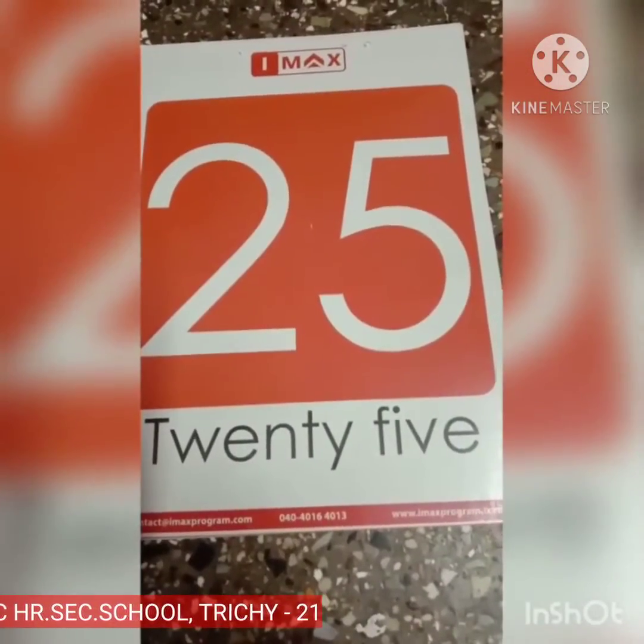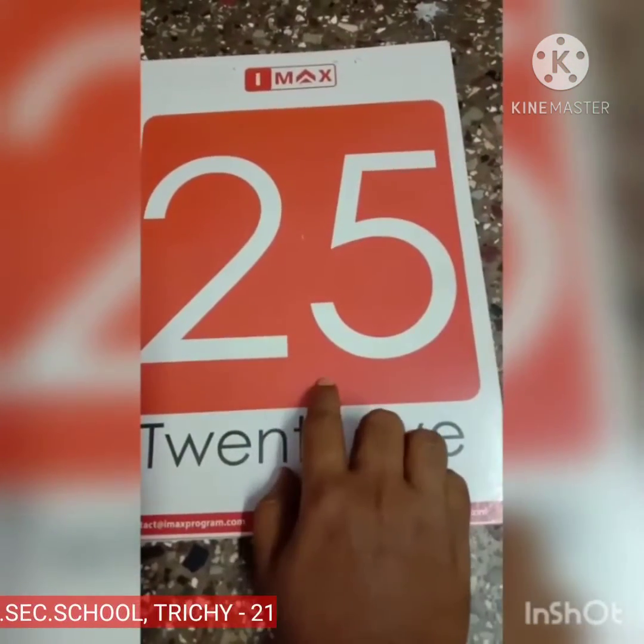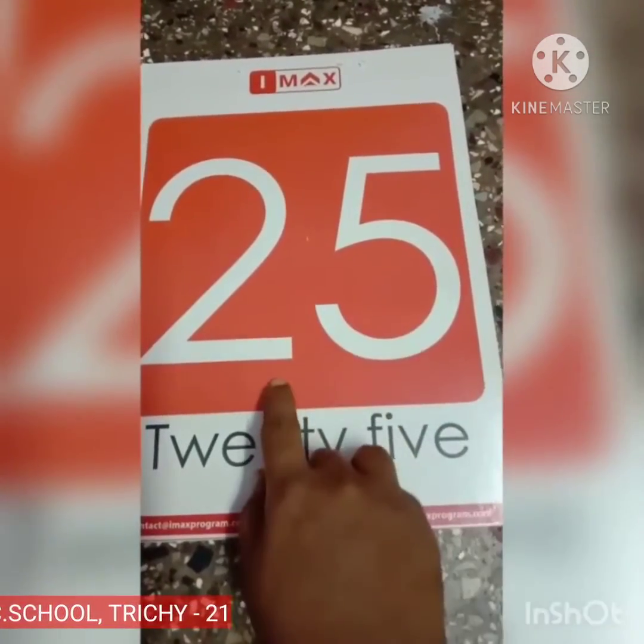Next number 25. This is number 25. 2, 5, 25.